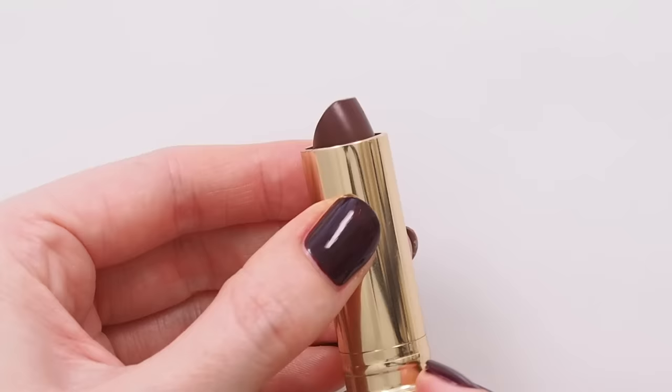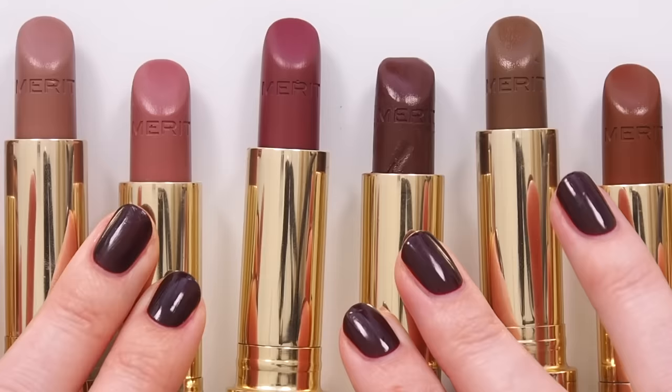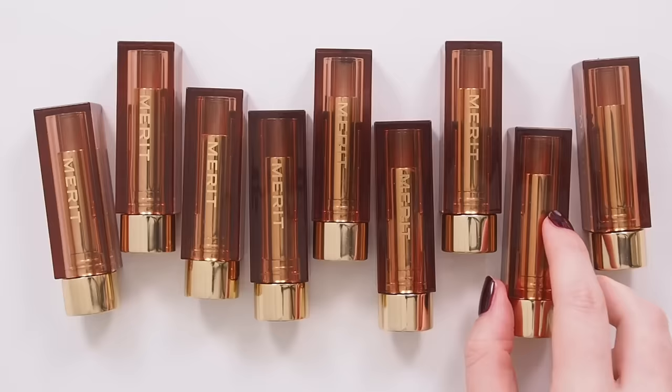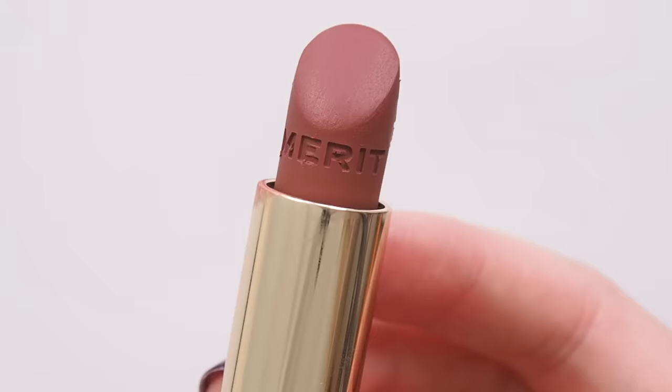You can hear me rave about the satins in many videos over the last two years because they're everything I could ever want in a sheer formula — balmy, buildable, incredibly comfortable, with a soft satin finish and such a light feel in eight everyday shades. If you're expecting the new Signature Lip Mattes to be an exact match, just matte — not quite. They can be, because they're so smooth and sheer out perfectly, but they're also much more powerful and pigmented.